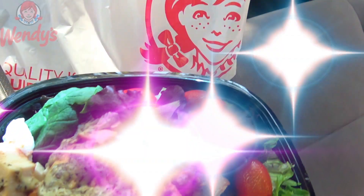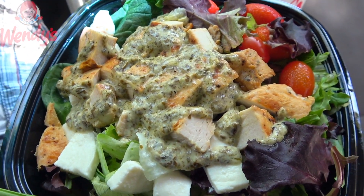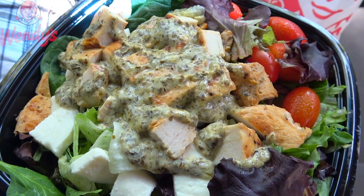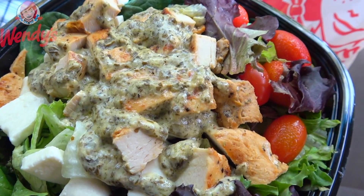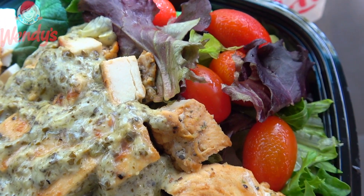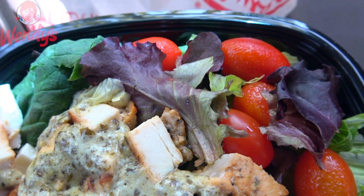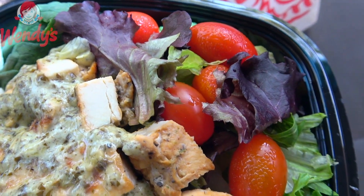I do have to say right off the bat this looks really, really delicious — a very nice presentation here. We've got a very healthy portion of spring mix on the very bottom of this salad. Take a look at the grape tomatoes — they are sweating up a storm and they definitely look super fresh. Although they're not really my thing, they definitely add a nice bit of color to the salad.